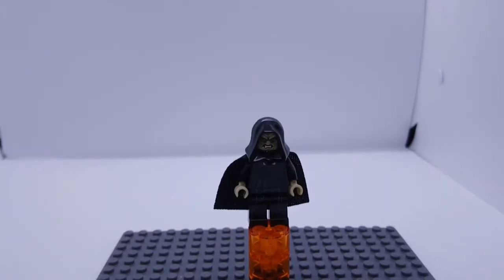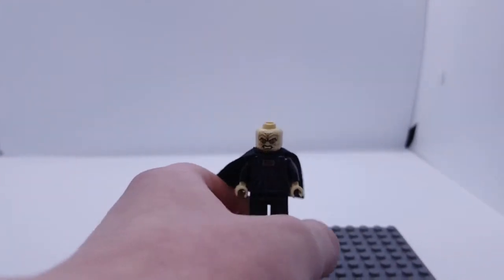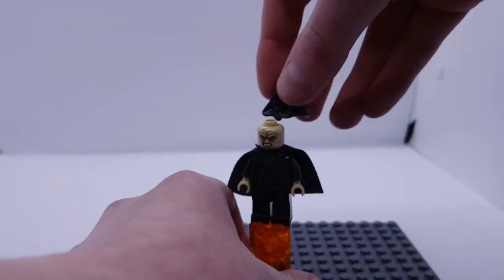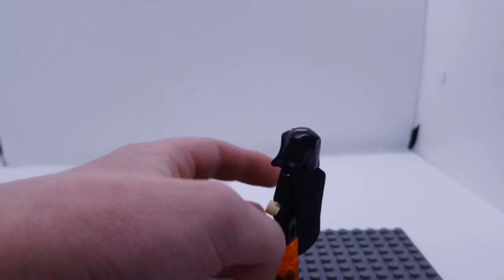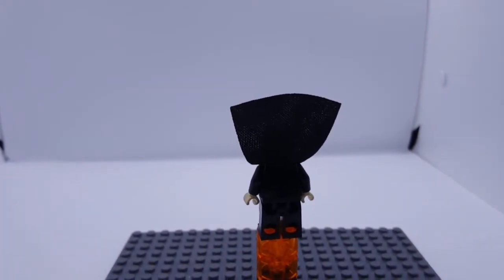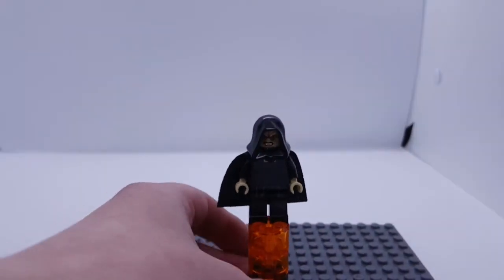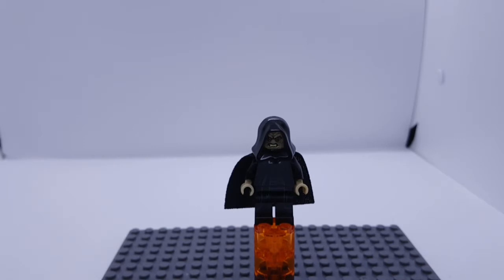The next minifigure is also Palpatine. As you can see, he comes with the angry face as well as a second face expression. He's got detailing all over and comes with a soft cloth cape. No back detailing unfortunately. This one came in Vader's Transformation set.